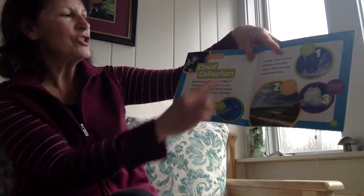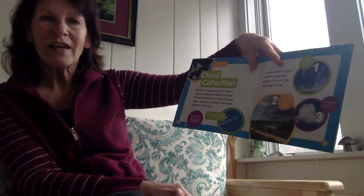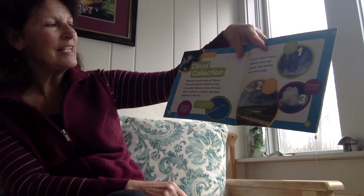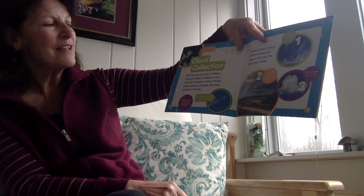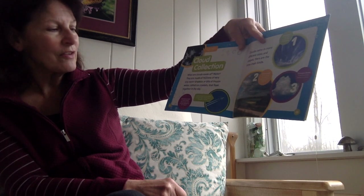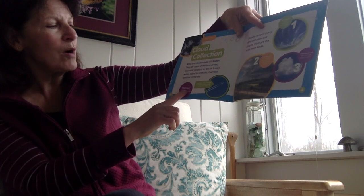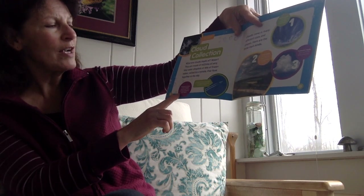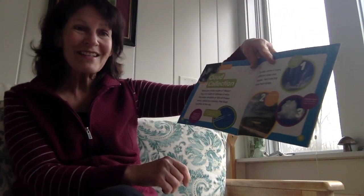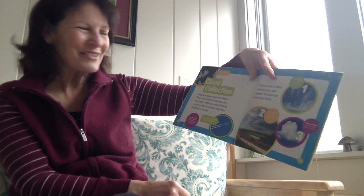Cloud collection. What are clouds made of? What do you think? Shout it out. Yep — water. They are made of millions of very tiny water droplets or bits of frozen water called ice crystals that float together in the sky. Raindrops are made of water droplets. Have you ever tried catching raindrops on your tongue? Maybe that's something you can do when you go outside today — go out in the rain, put on your rain boots, take your umbrella, and see if you can catch a raindrop on your tongue.